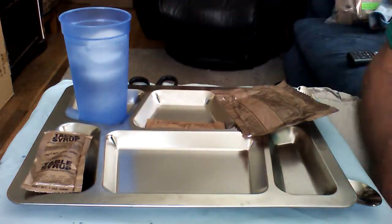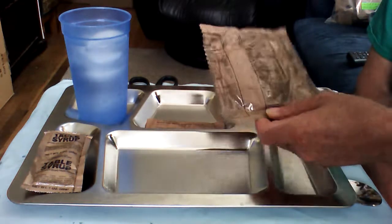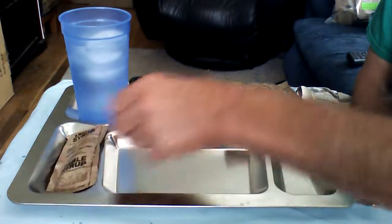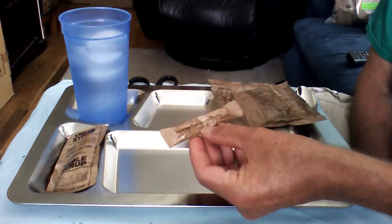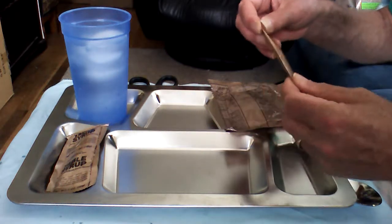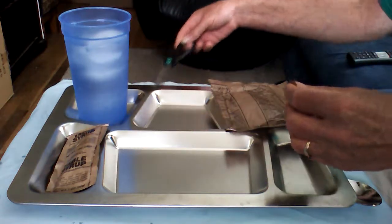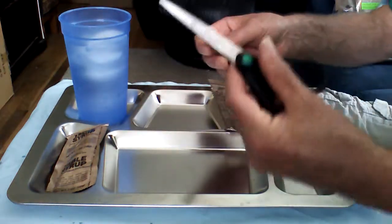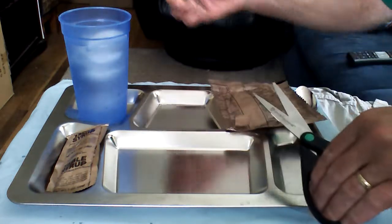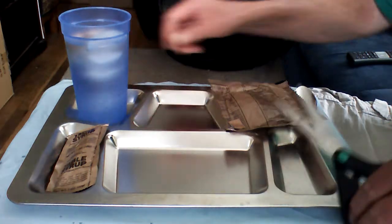It's maple-flavored sausage patty with a maple muffin top, some table syrup — I'm sure that's from Vermont — and a beverage base orange type 3. We'll go ahead and get into the orange beverage base now since it has to dissolve in the water. My trusty double-pair scissors. Jump that right in there. This is basically Kool-Aid.